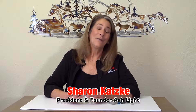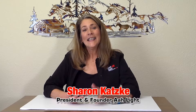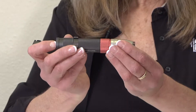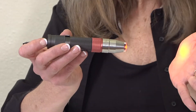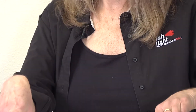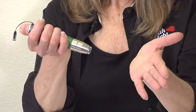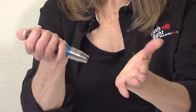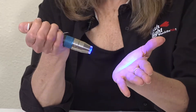Hi, I'm Sharon, and I am the founder of the All Lights. Seven years ago, we set the standard when we brought to you our All Lights. They were the first to have three power settings. We brought you red, we brought you the green, and we brought you the blue. All of these have three power settings, and all of them have different healing characteristics.